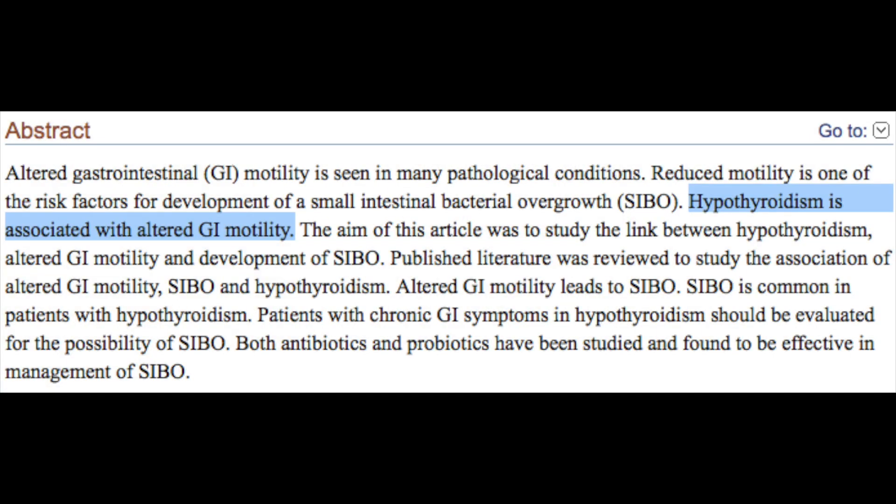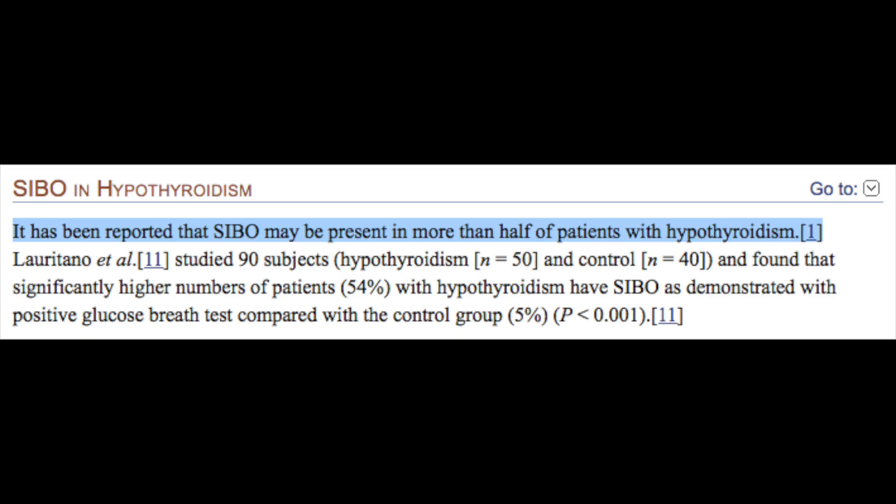This is key information to understand if you want to correct bloat. There's another very important piece: hypothyroidism is strongly associated with impaired intestinal motility. So at the root of digestive bloat is impaired intestinal motility resulting in constipation and the overgrowth of pathogens, and these things are preceded by hypothyroidism. With this in mind, the real secret to correcting digestive bloat is to get rid of the bacterial overgrowth, reduce gas and inflammation, and correct impaired intestinal motility — all things directly regulated by the health of the thyroid.